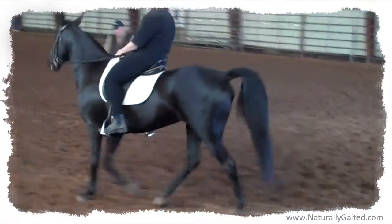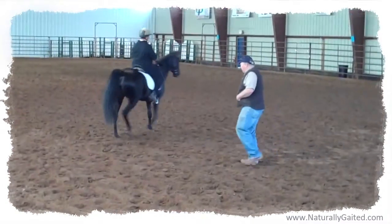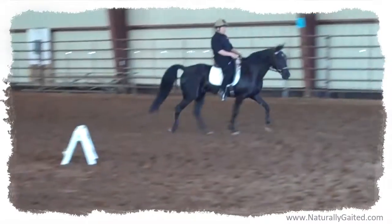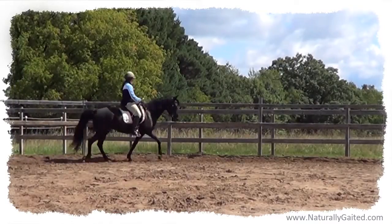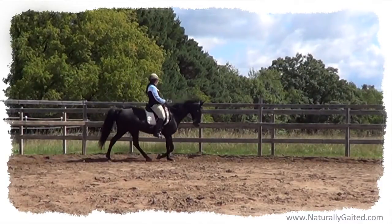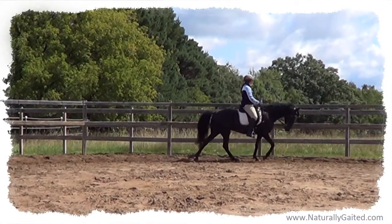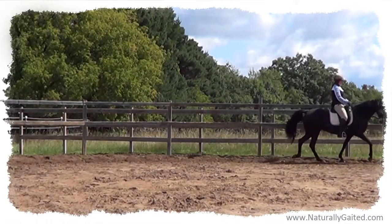I began to ride with greater awareness of cause and effect and with greater feel. I listened for the regularity of footfalls and I watched the head motion. Then I began to capture video over rides. I'd slow down the video frames in order to confirm whether or not what I felt and heard from the saddle was in line with the instruction I had been receiving. This became a very helpful tool.